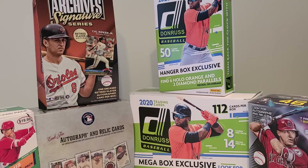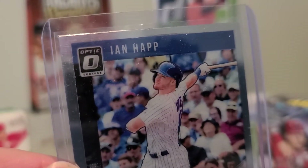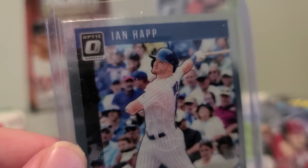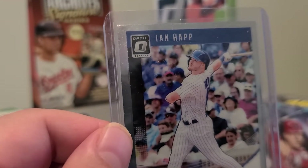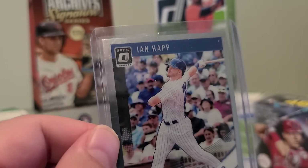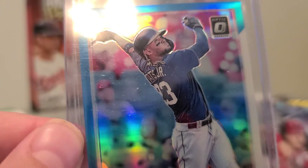Next up, I got an Ian Happ Donruss Optic. He leads the major leagues in OPS right now. If you guys are not familiar with OPS, you combine your slugging percentage with your on-base percentage and together those two numbers give you your OPS. He leads the major leagues in that category right now — super sick.